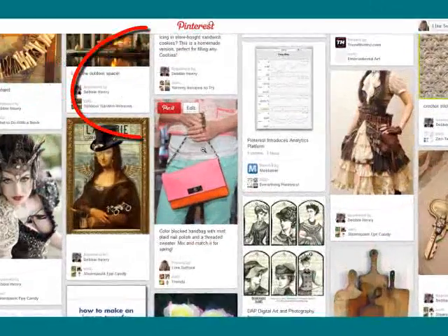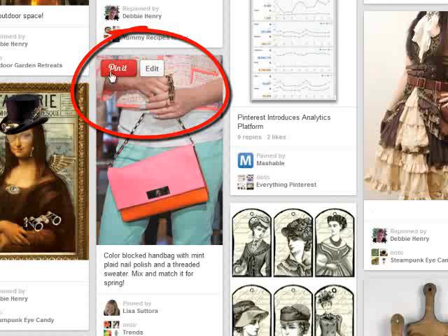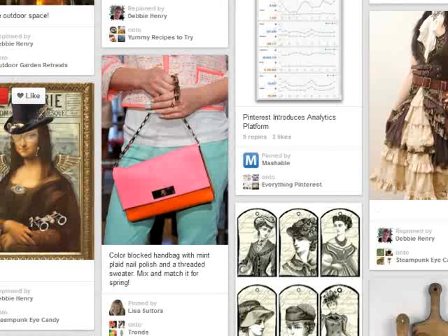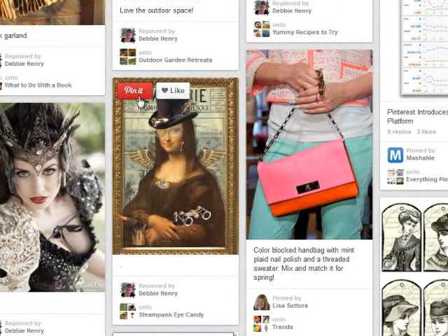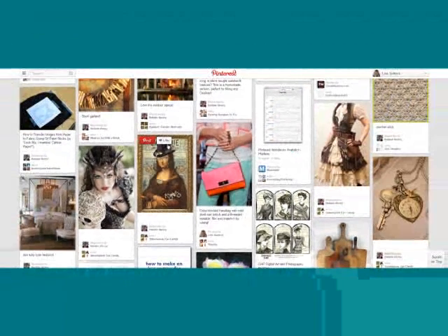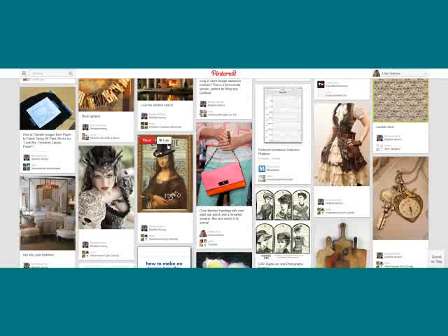You'll also notice that when you mouse over a pin, the Pin It button is now much bigger and more visible, as is the Edit button. Pinterest has enlarged the Repin and Like buttons to really call attention for people to take action. We know Pinterest users are much more engaged and take more action on content than people do on any other social network. Pinterest promised great new business features to help businesses and brands market their products, their services, build their brand, and make their pins go more viral — and they are delivering.